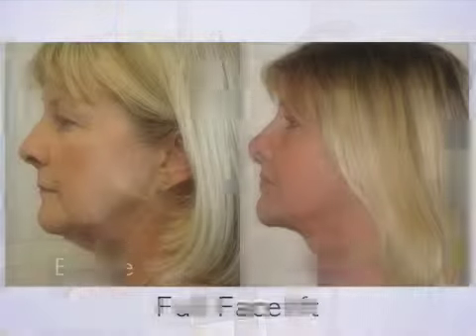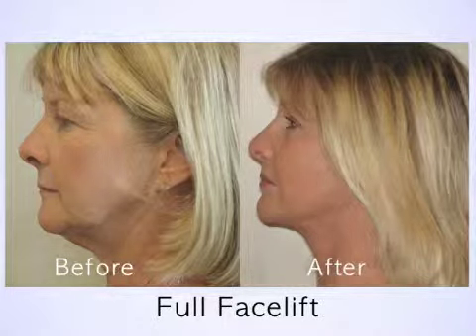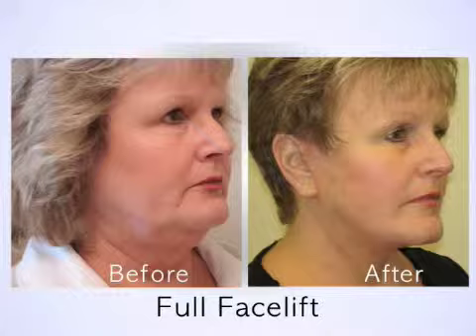The post-op results can be seen immediately after surgery. The patient typically would see the result the next day when the dressing has changed, but immediately patients would see that their jowls are repositioned, their neck is tightened, and that they have a much more youthful appearance.